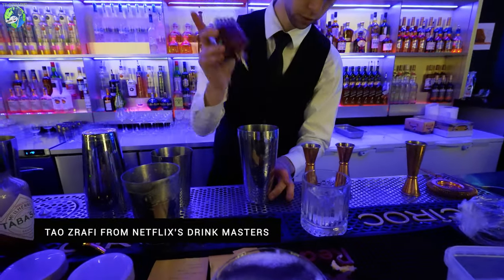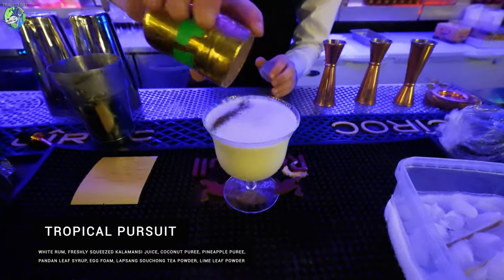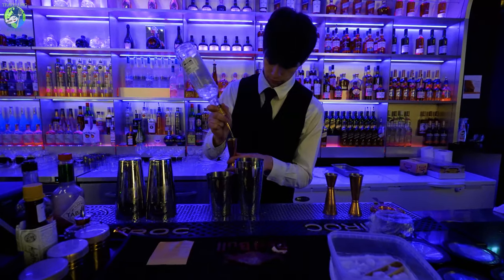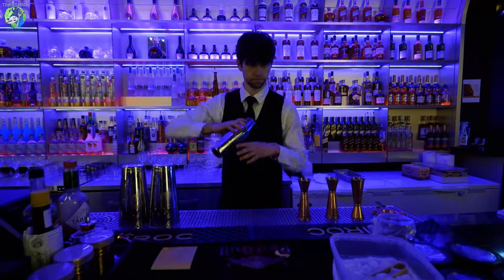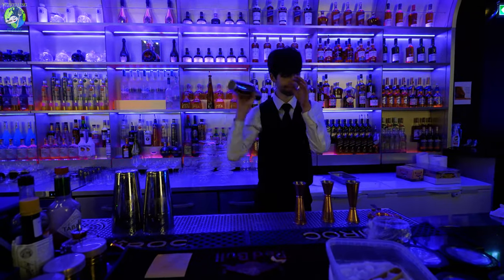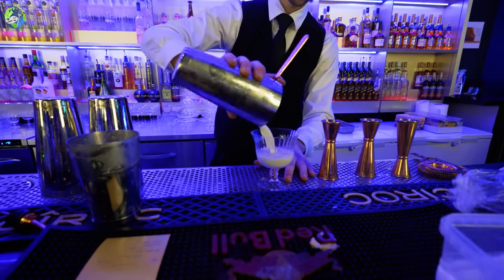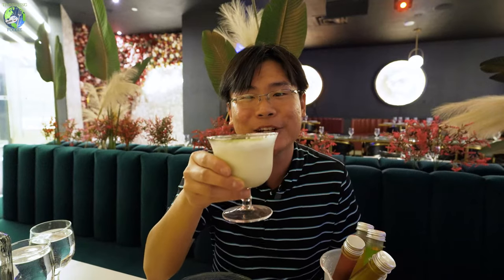The cocktails were actually created by one of the bartenders who participated in a Netflix cocktail competition. What we have here is a tropical punch and the rum rhapsody. Wow, this is so good. What I love is they use a lot of tropical ingredients from Asia — pineapple puree, calamansi juice, which I love coming from the Philippines where calamansi is very popular. There's also coconut puree and pandan leaves. So many tropical elements in one cocktail. I highly recommend this one.